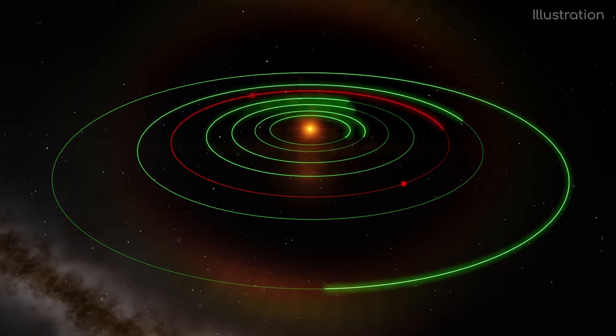All in all, TRAPPIST-1 is such an interesting system, and I can't wait to see what we find out about it in the future. My fingers are crossed, my thumbs are pressed — I'm praying that the James Webb Telescope launches successfully. What it is going to see in the universe will be astounding, I guarantee it.